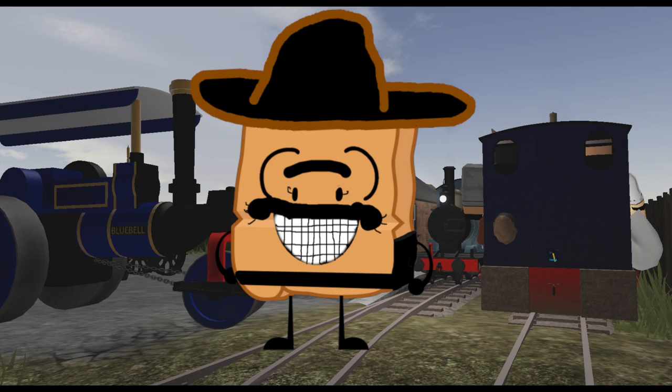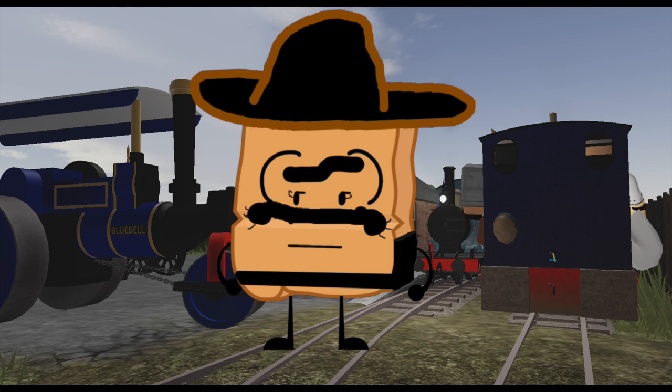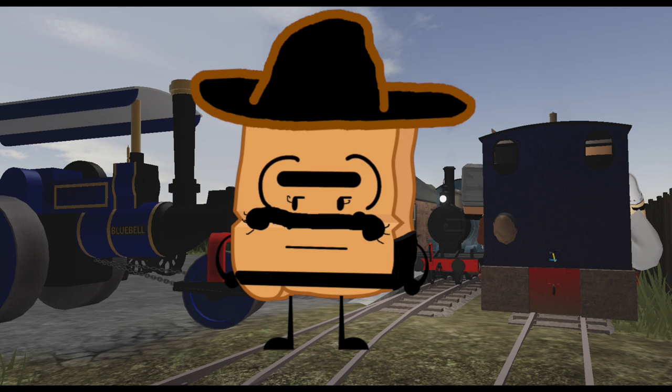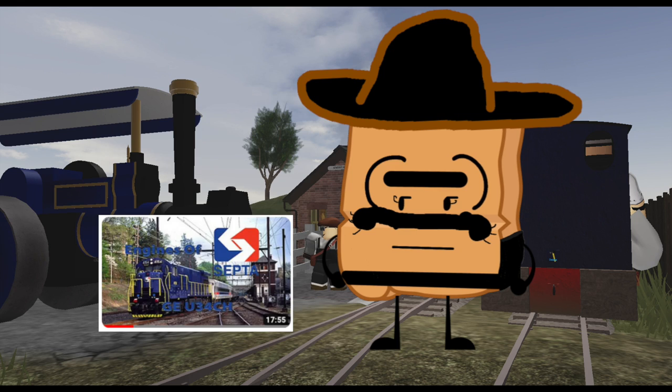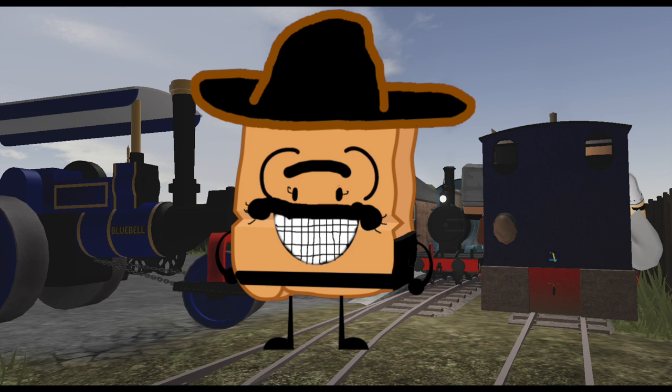Hey everyone, and welcome to a new, hopefully serious series called Engines of Somewhere Wales. Now before you say it, yes, this is based off Amtrak I-365 and Thunderbolt 1000 Siren Productions' Engines of Amtrak and Engines of Scepter. However, instead of talking about engines from the US and Philly, I will be talking about fictional Roblox trains.